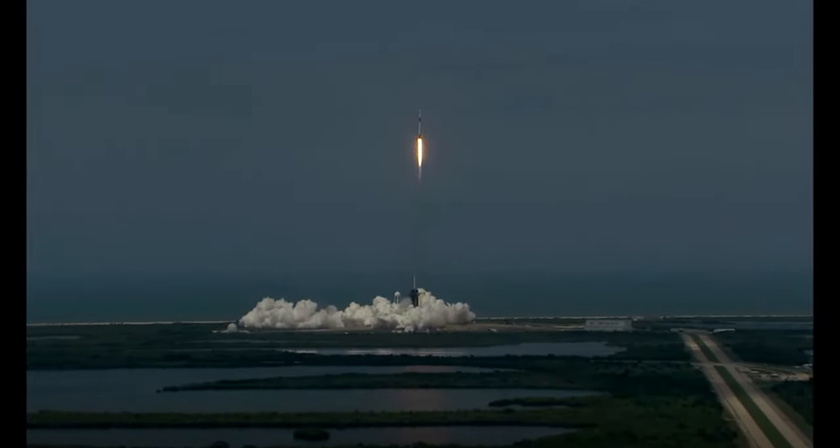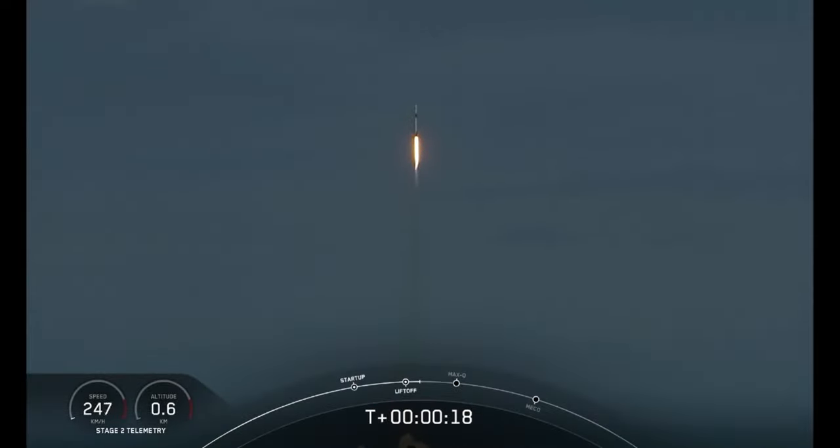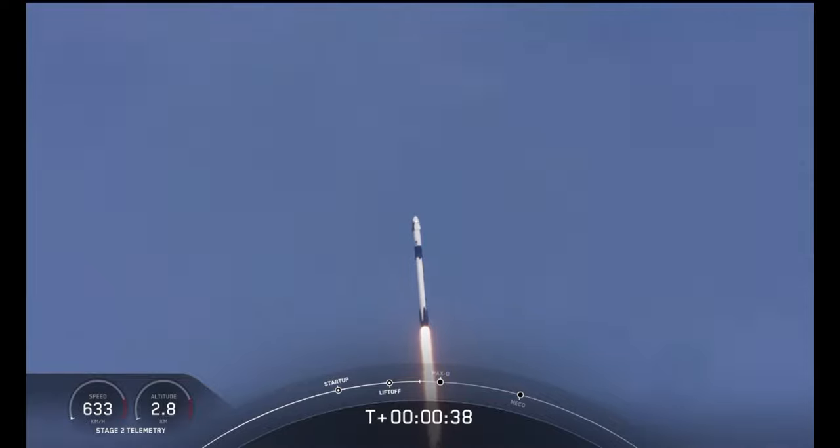And so rises the new era of American spaceflight, and begins the ambitions of a new generation continuing the dream. 20 seconds into flight, stage one propulsion is nominal. T plus 30 seconds into this historic mission. Flying crew on board Dragon and Falcon 9 — and look at them go.